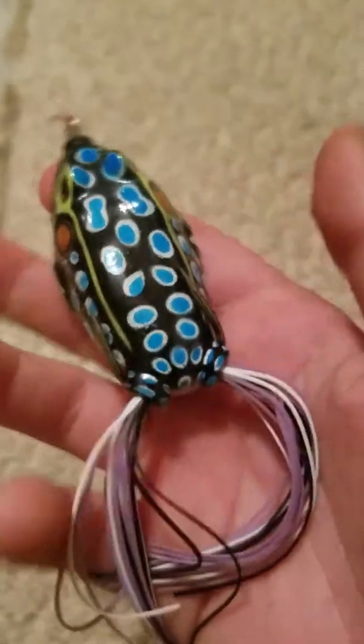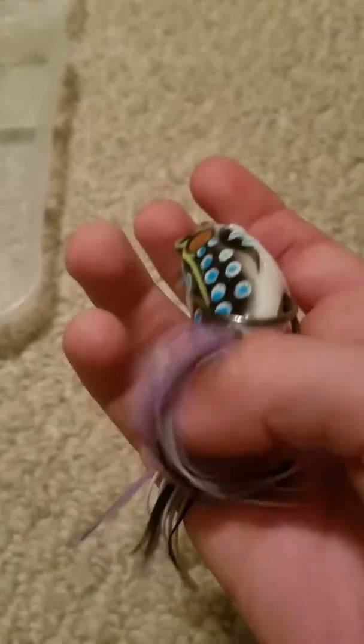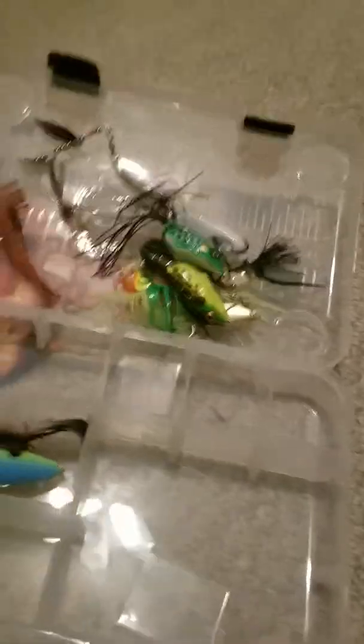This is the hollow belly bull frog. This one's a really weird wacky color and it's a lot bigger, but they just have smaller little legs. This one's a hollow belly too, and you just do the same as with the other hollow bellies.